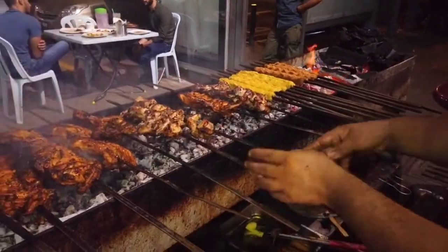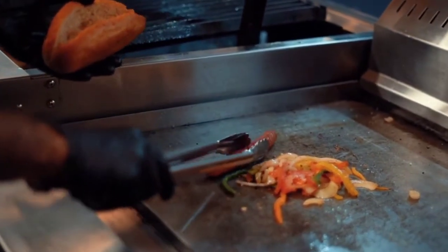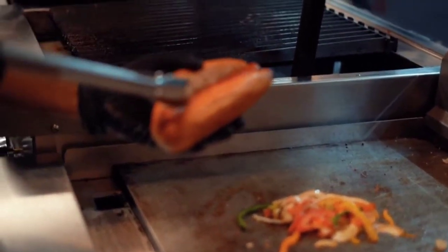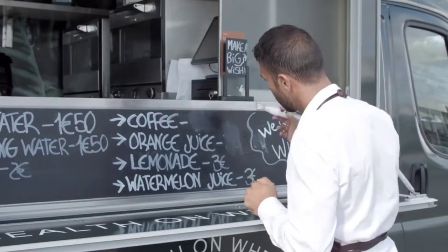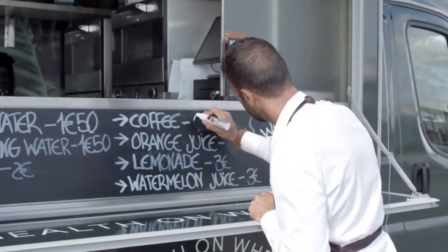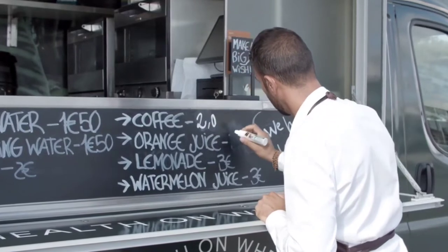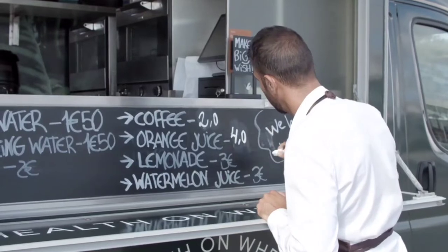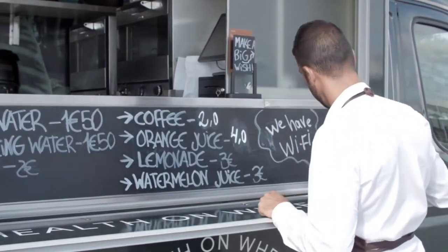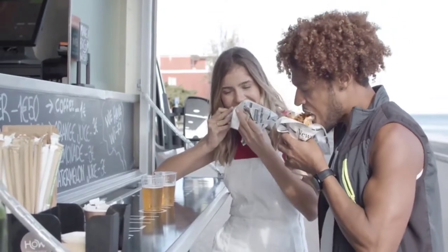On average, research shows the average food truck gets viewed between 40,000 to 50,000 times a day nationwide, just from driving. That number increases if you're in urban areas like LA, New York, or Miami — potentially up to 100,000 views a day of people seeing your food truck. It is literally a big asset in your marketing and branding campaign.